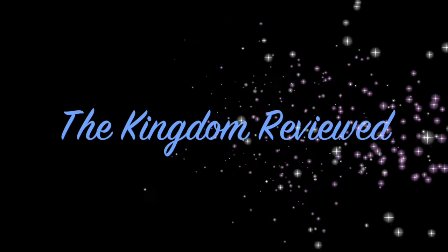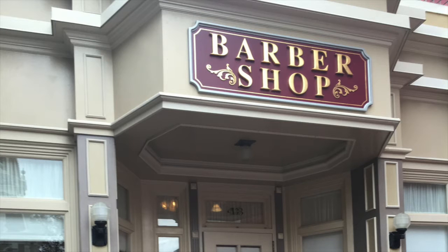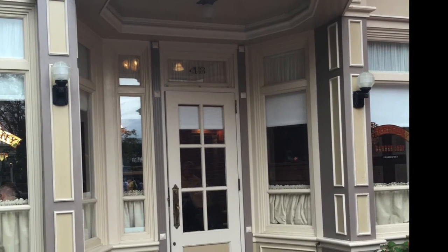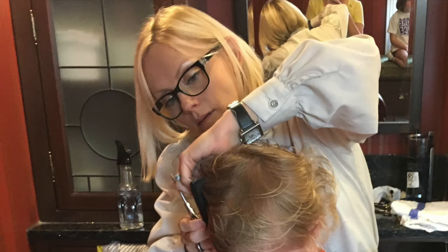Hello and welcome to The Kingdom Reviewed. Today we are going to be reviewing the Harmony Barbershop, which is located within the Magic Kingdom, right at the beginning on the left-hand side of Main Street USA, a little bit off towards the side.